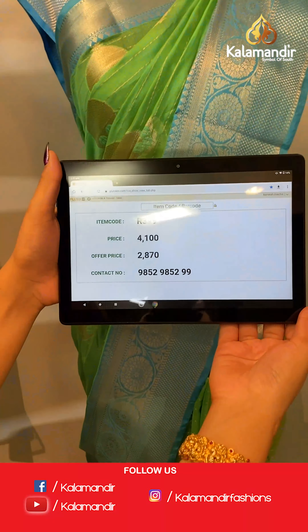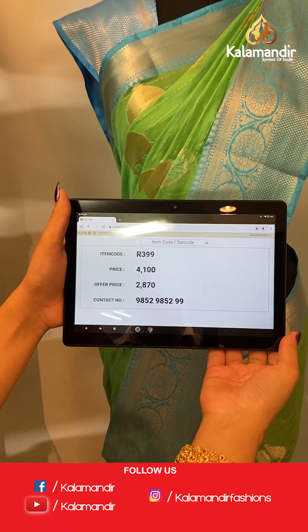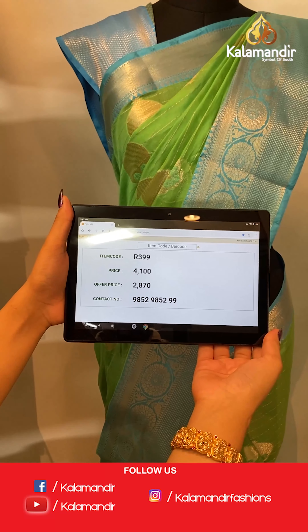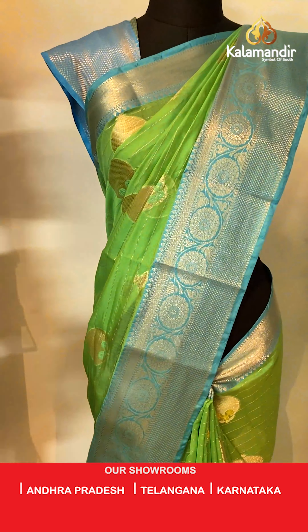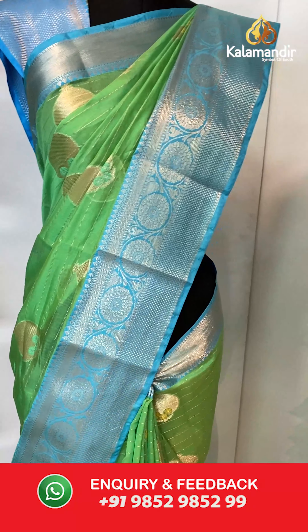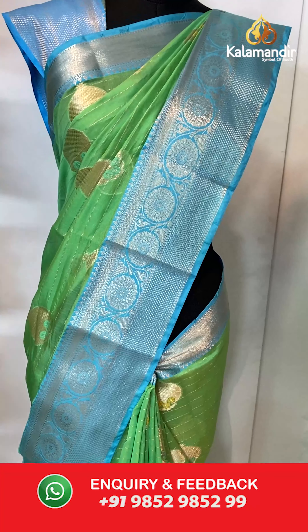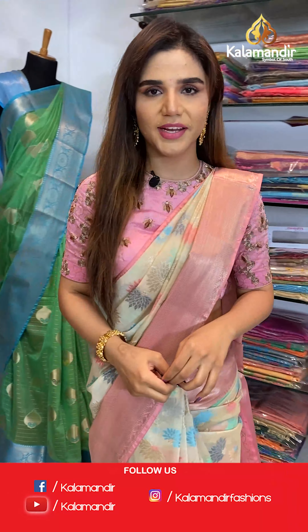The item code is R399 and the offer price is ₹2870. To place your order, send us on number 985295299. That's it for today — hope you guys enjoyed! Order lots and lots of sarees, I'll be back soon. Until then, stay safe.